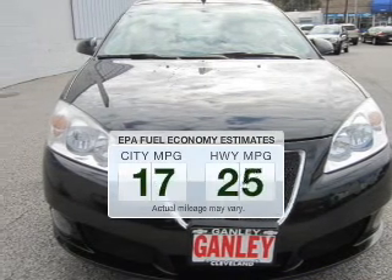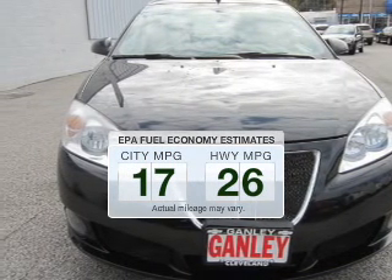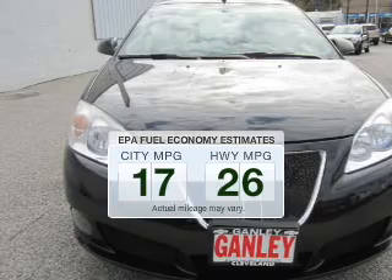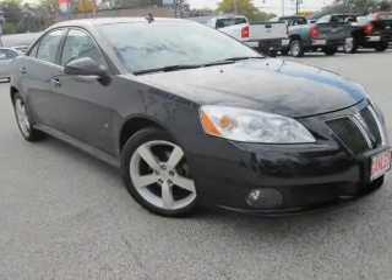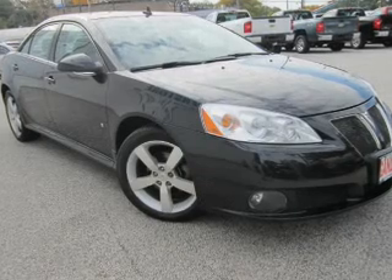In the city or on the highway, you'll spend less time at the pump with this fuel-efficient vehicle. The powertrain includes front-wheel drive with a solid six-cylinder engine that responds smoothly to its automatic transmission.